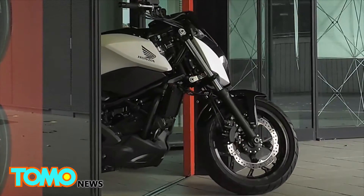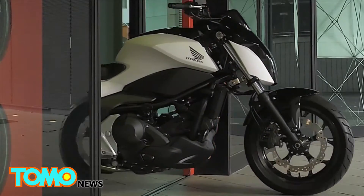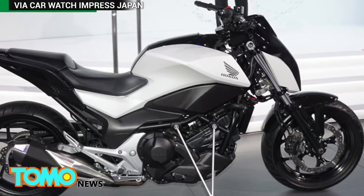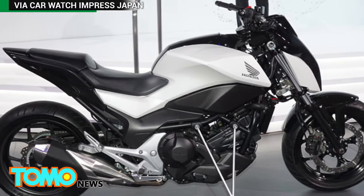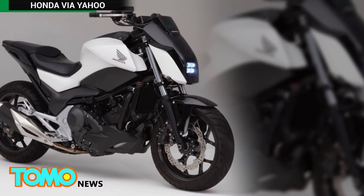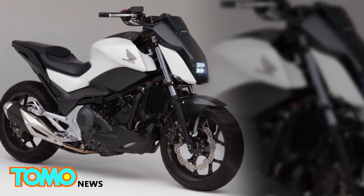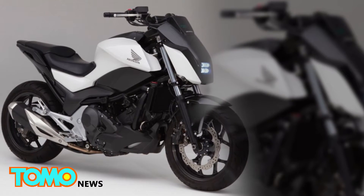And aww, would you look at that — seems like Honda decided to create a futuristic pet motorcycle while they were at it. The bike was revealed earlier this week at tech trade show CES 2017 in Las Vegas. Although there are no plans to bring it to market soon, the concept bike shows how Honda's investment in robotics can have spin-off benefits for its vehicles.